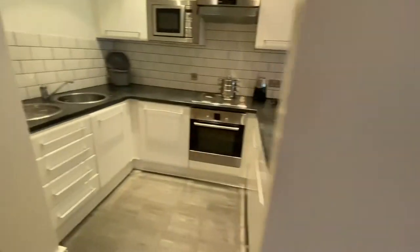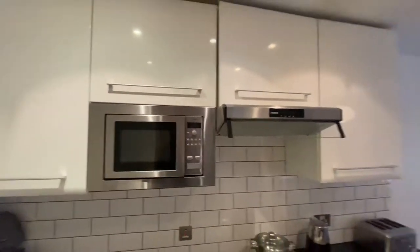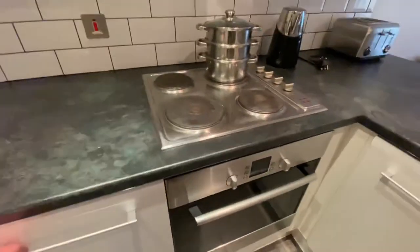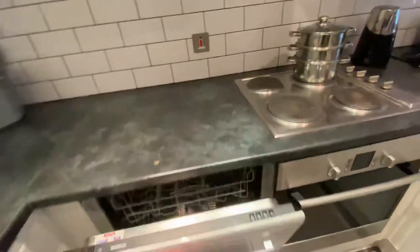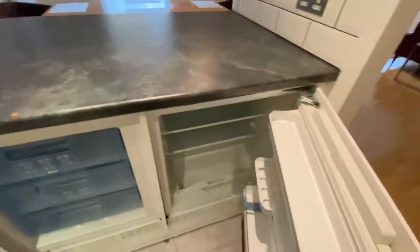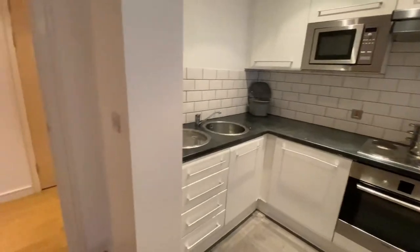In the kitchen, you've got your sink and drainer, you have a microwave oven, extractor fan, electric hob and oven. There is a full-size dishwasher, and you also have your freezer and fridge in there, all integrated. So everything's nice and neat and tucked away. It's a great living space.